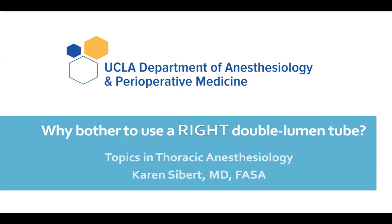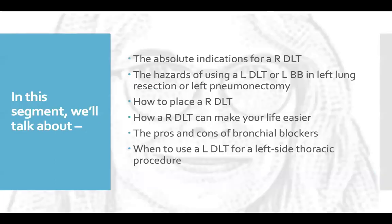Hello, this is Topics in Thoracic Anesthesiology, and I'm Dr. Karen Seibert, Clinical Professor of Anesthesiology at UCLA. Today's question is why you would ever bother to use a right-sided double-lumen endobronchial tube. In this segment, we're going to talk about the absolute indications for a right double-lumen tube, the hazards of using a left double-lumen tube or a left bronchial blocker in left-side lung resection or pneumonectomy, how to place a right double-lumen tube, how a right double-lumen tube can make your life easier, the pros and cons of bronchial blockers, and when to use a left double-lumen tube for a left-side thoracic procedure.